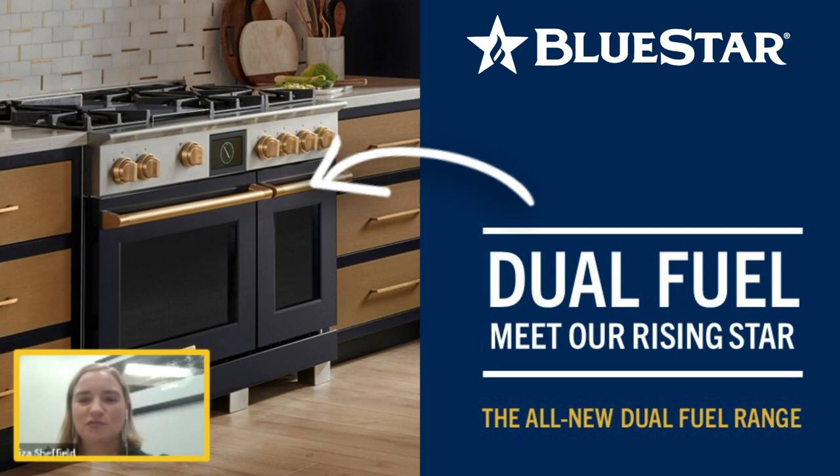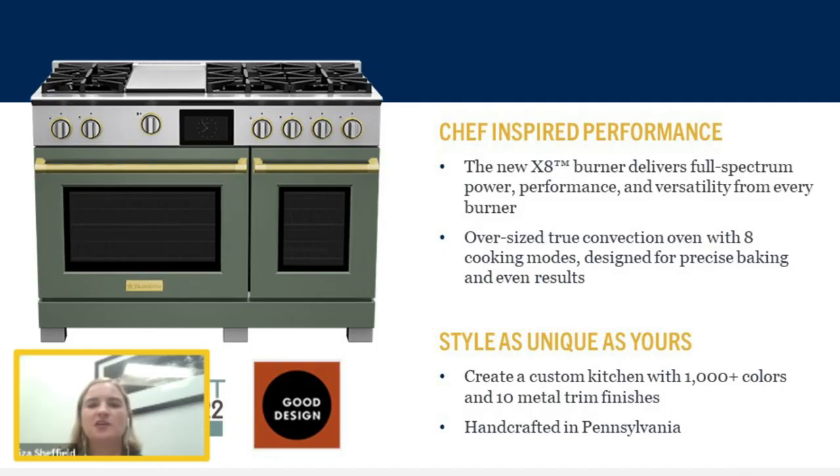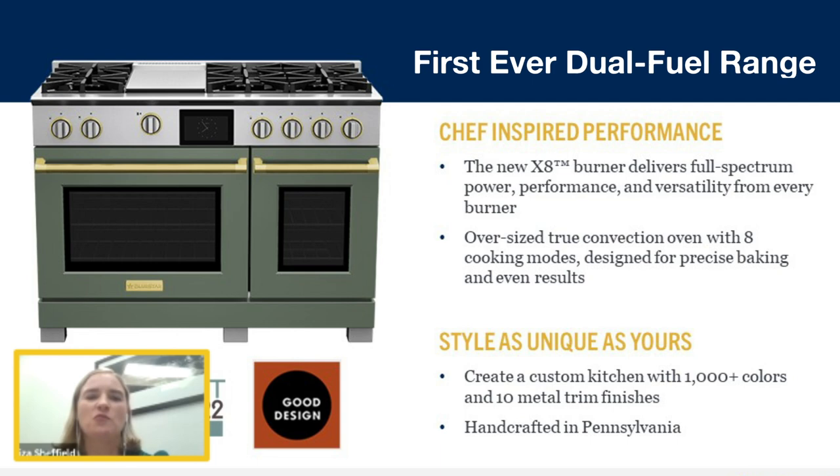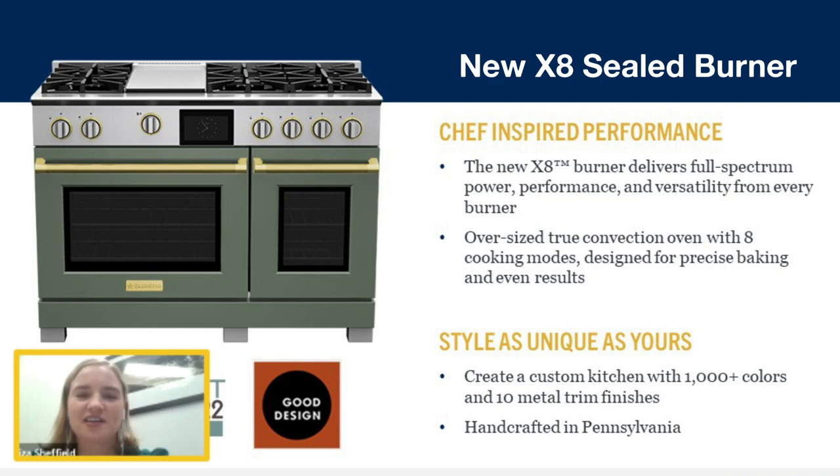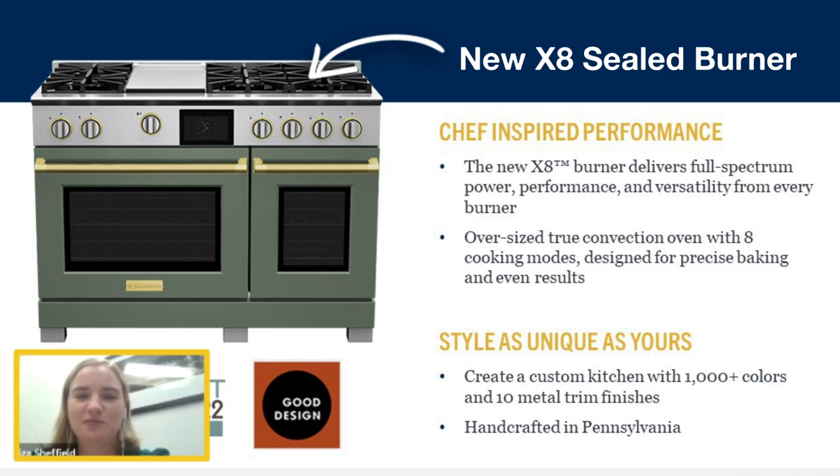So what is unique about our new dual fuel range? First of all, our burner — it's our new X8 burner. This is our take on our heritage 8-point star-shaped burner that we've made into a sealed format, introducing revolutionary levels of control and power. Secondly, this range is completely customizable.